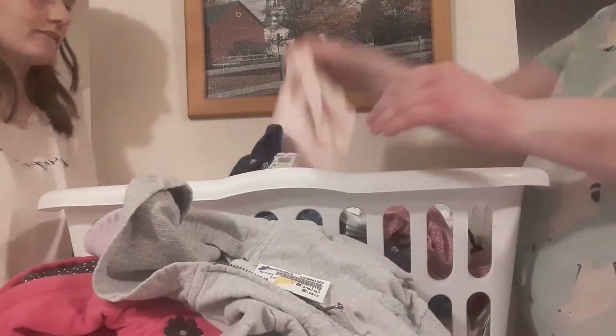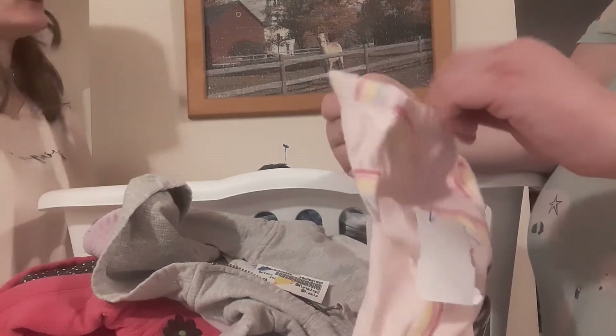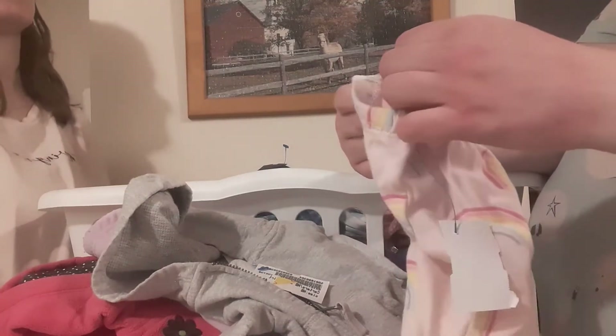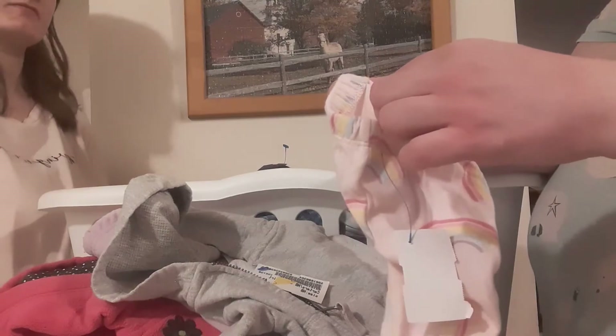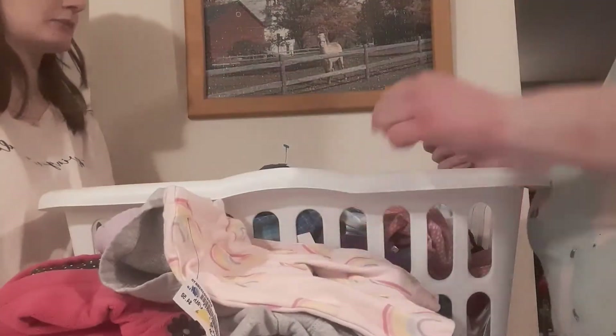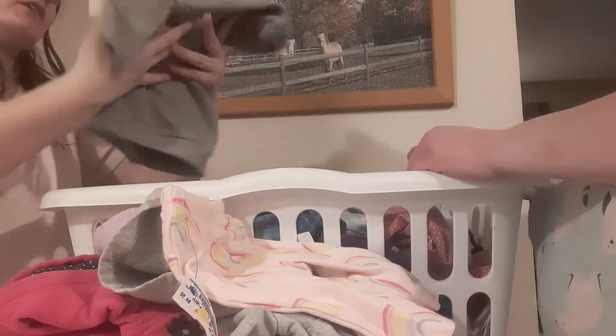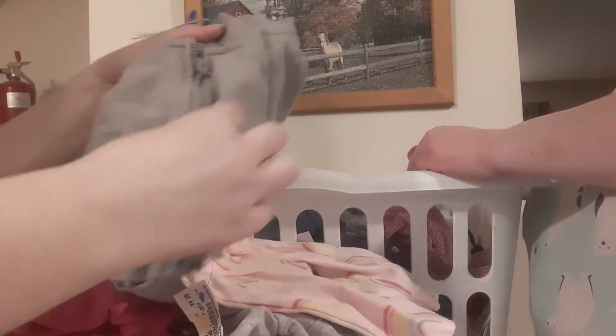And then we have the rainbow pants. We've got to support the LGBT community — Blake is one of those. We've got Carter's three months. And then we have another gray jacket — this one zips up and has little pockets. Well, they're fake pockets, but they're still cute.